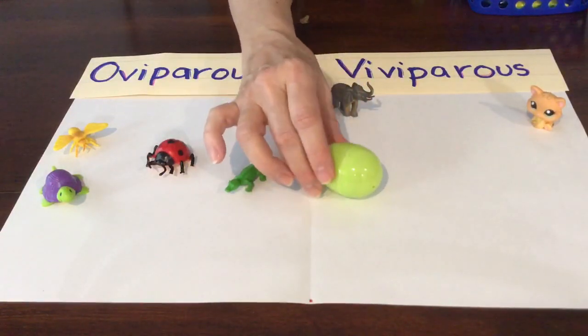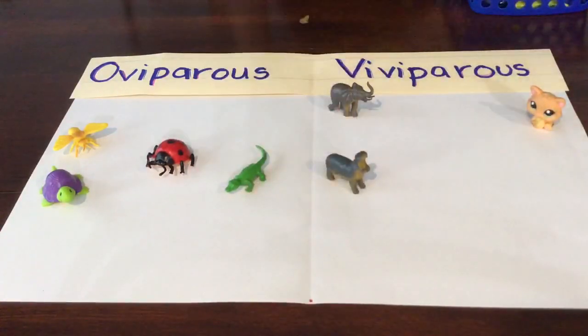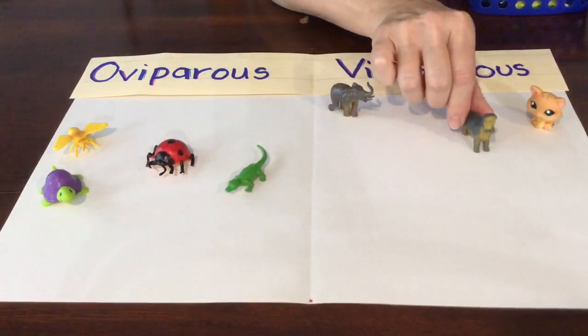There's another one of those greenish yellow eggs. What's in here? It's a hippo! Do hippos lay eggs? No, they don't lay eggs. They're viviparous.